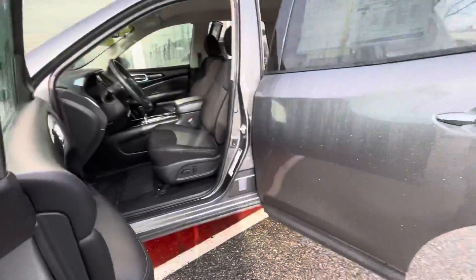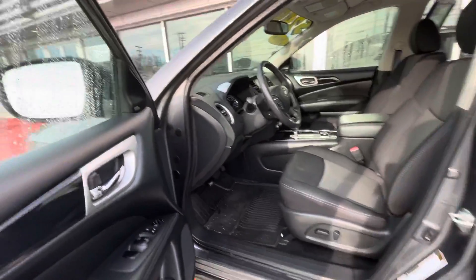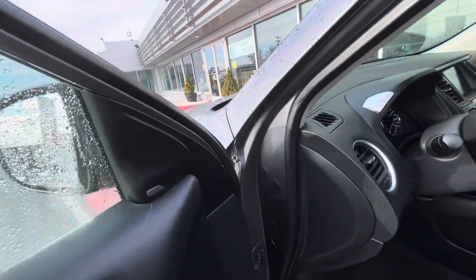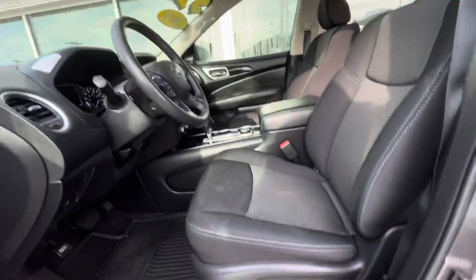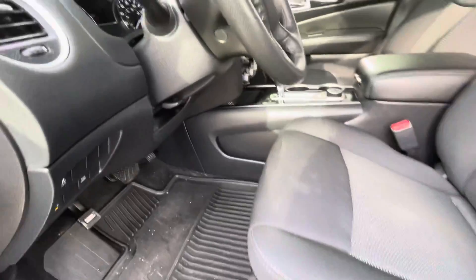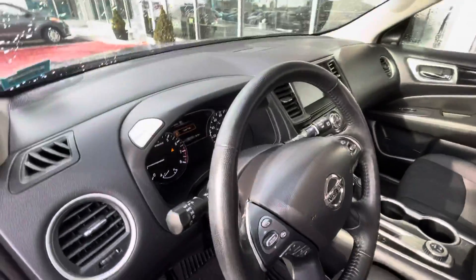With the SV trim you're going to get a lot of really nice features. You have keyless entry, push button start, and remote start, which is super awesome. Nissan's Intelligent 360 Safety Shield gives you blind spot warnings, as well as power seats. The previous owner also left rubber floor mats, which is great for living in New England.